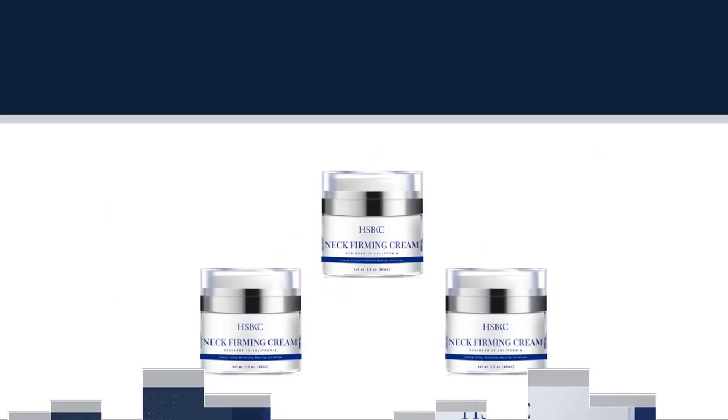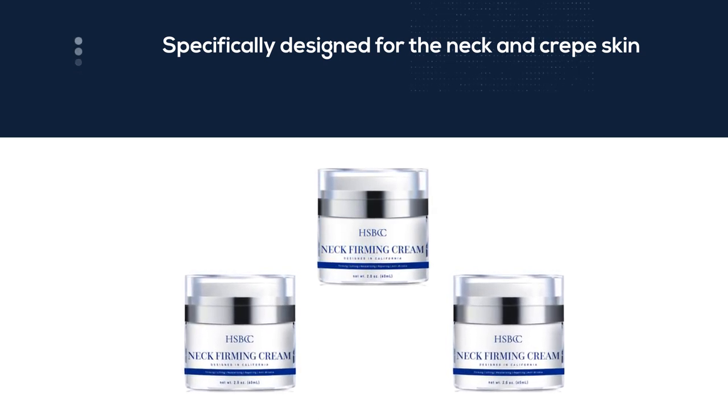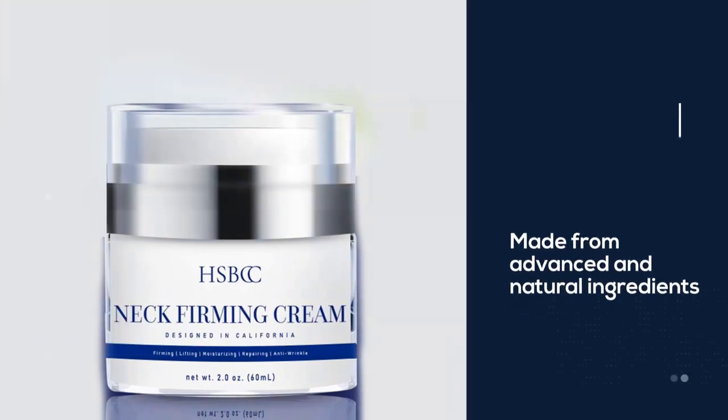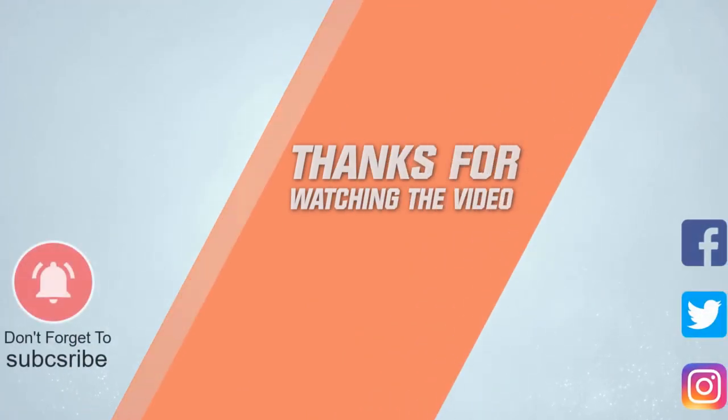HSBCC Neck Firming Cream, specifically designed for the neck and crepe skin, is made from advanced and natural ingredients including peptide complex, vitamin E, shea butter, fruit extracts, and more, which can enhance the capacity of your skin to retain moisture. For more details, click the link in the description. Thanks for watching the video.